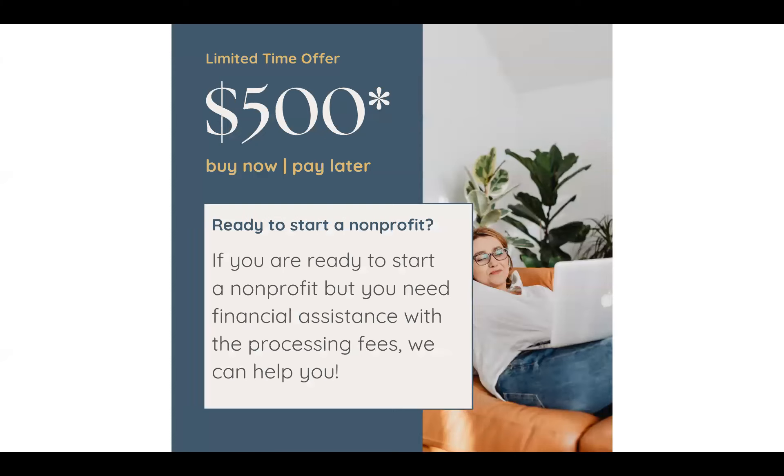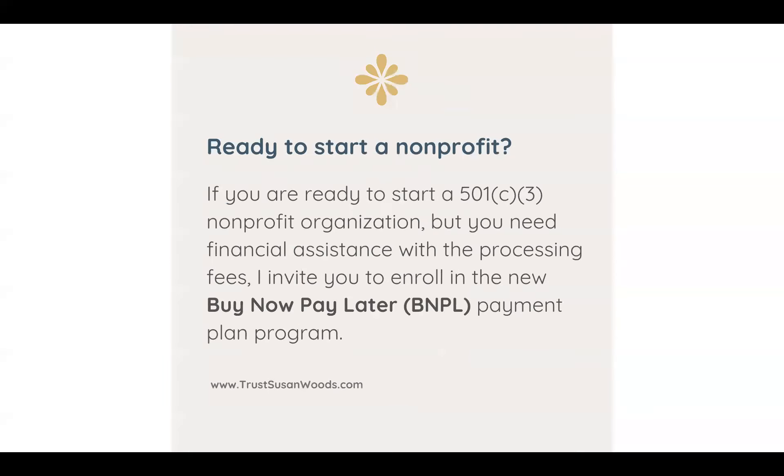For a limited time offer, I'm offering a $500 security deposit Buy Now, Pay Later option. This also applies to reinstating a non-profit organization, but if you need financial assistance with the processing fees, I invite you to enroll in the new Buy Now, Pay Later payment plan program. All of the information is on my website at trustsusanwoods.com.